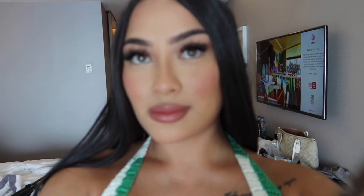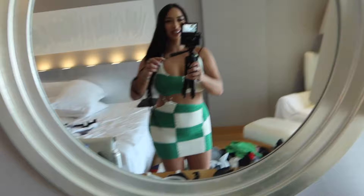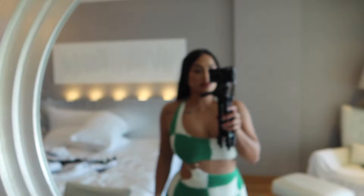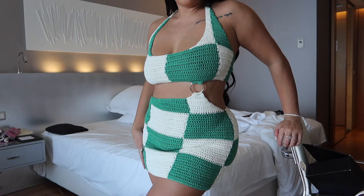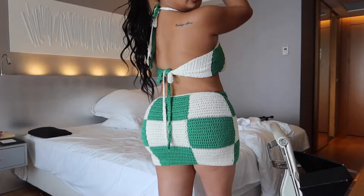Bye guys, I'm gonna go do my hair now. Okay so I'm finished - I curled my hair a bit but it's already loosened because I've got long hair. I want to show you guys my outfit - this is actually my favourite outfit. Look at my outfit guys - I love it, I look so pretty! I think my driver's downstairs so I gotta go now. Bye guys!